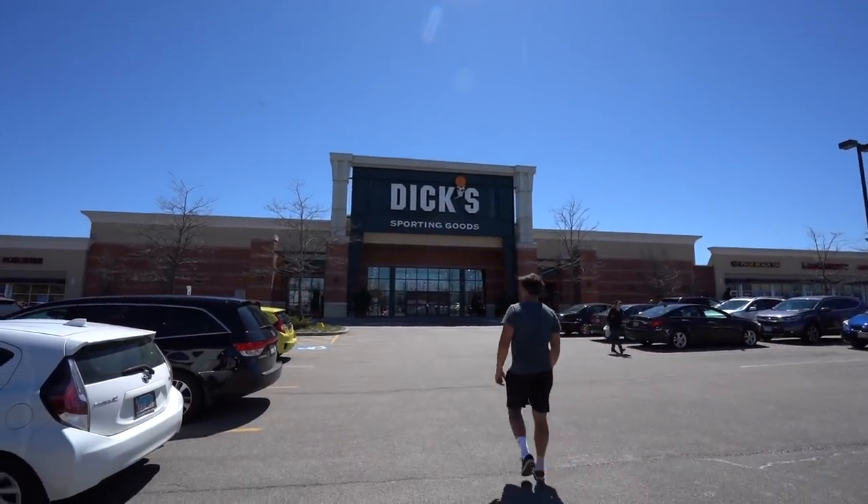Now we're gonna go to a different store. That was a specialty bass fishing store — now we're going to Dick's Sporting Goods and Matt's gonna pick out his lures for three bucks. Oh wow, that is cheap. Bought the baits, got the equipment.